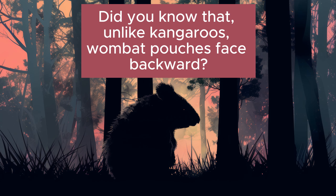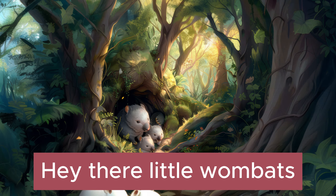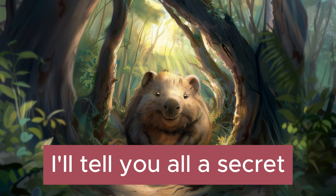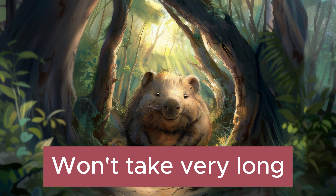Did you know that unlike kangaroos, wombat pouches face backward? Hey there little wombats, listen to this song. I'll tell you all a secret, won't take very long.